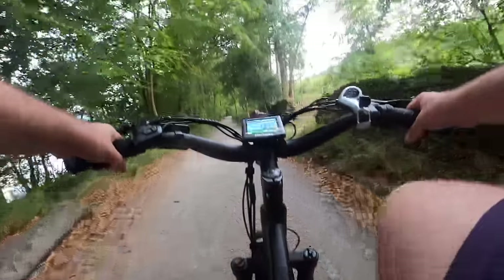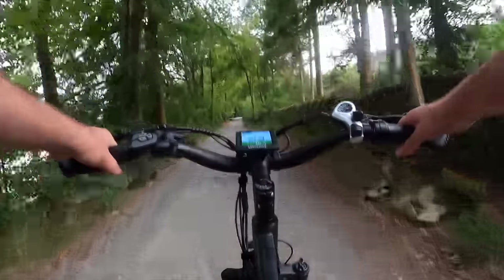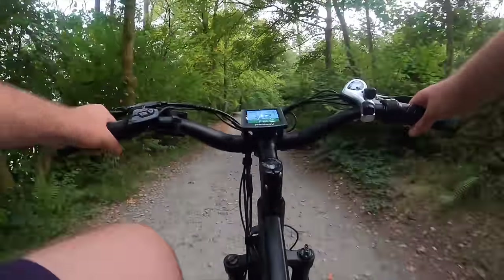I'm not going to pretend to be an expert on bikes, but one thing I can confidently say is that having an electric bike, if you're a fisherman on the move, is an absolute game changer.